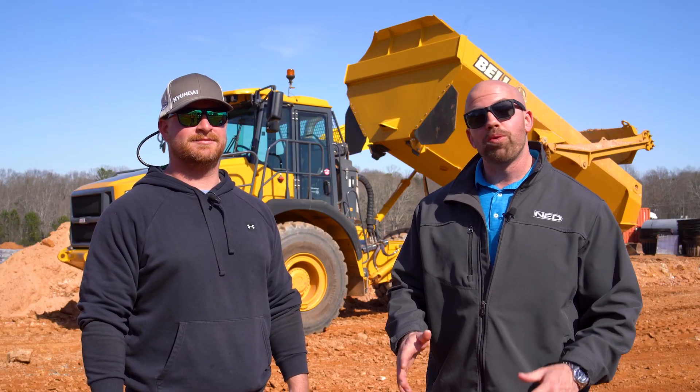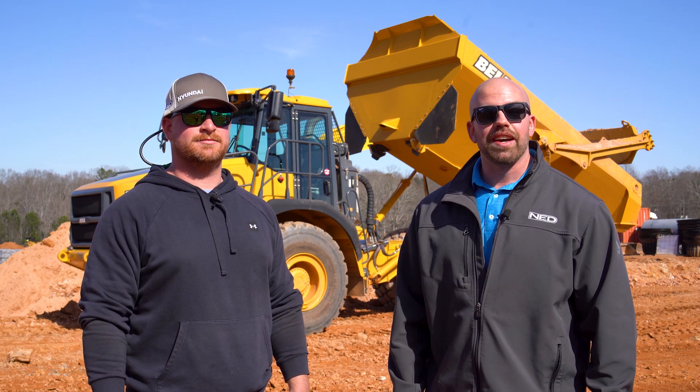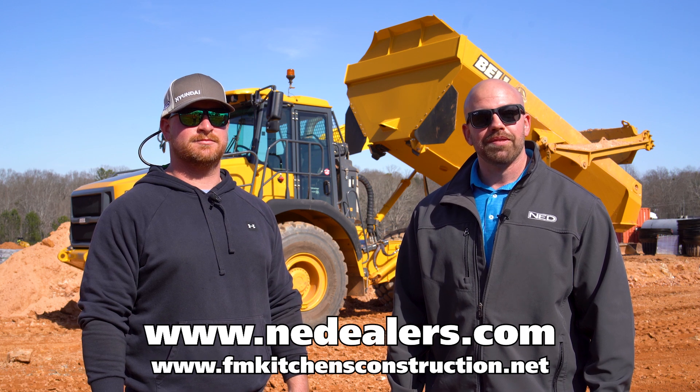If you're interested in any more information on the Bell trucks or any of the other equipment that we offer, look us up online at nedealers.com. Thank you.